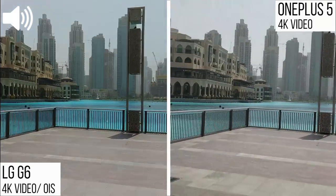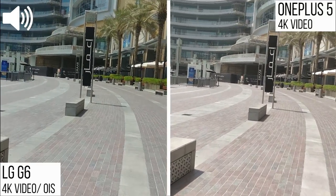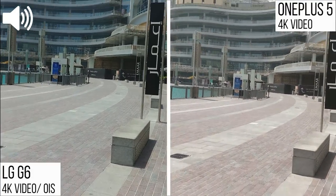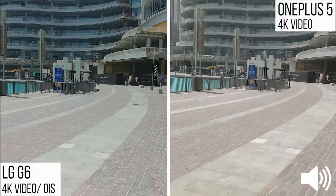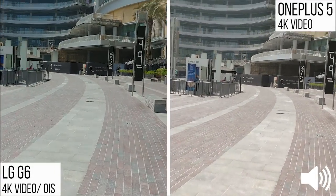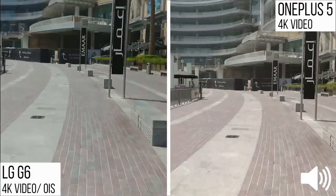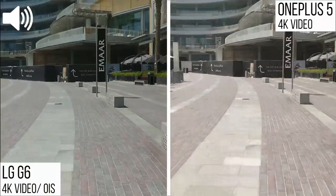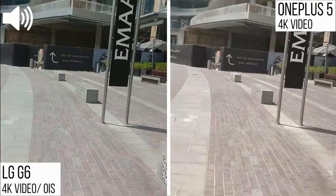Now that we're at this beautiful place near the Burj Khalifa waterfront, I want to go over stabilization. Both the OnePlus 5 and LG G6 are recording in 4K, but the OnePlus 5 has no electronic image stabilization in 4K — an update is due to fix this. The LG G6, on the other hand, has optical image stabilization. I'm going for a quick jog to test stabilization, and you can judge which footage looks more stable.